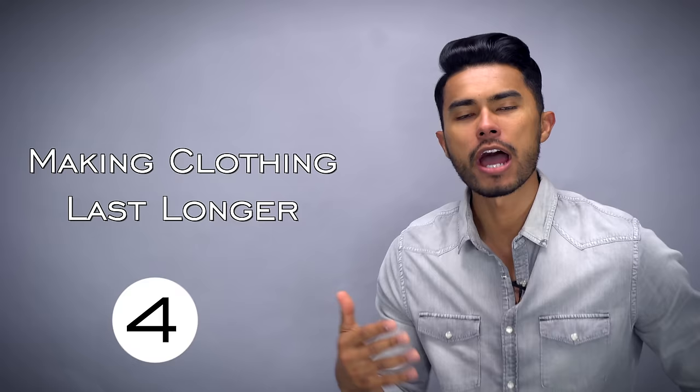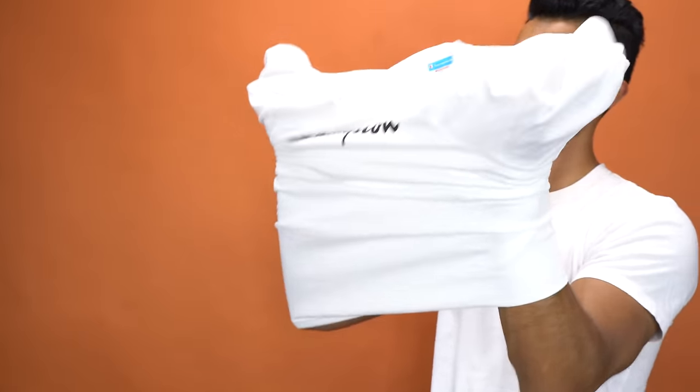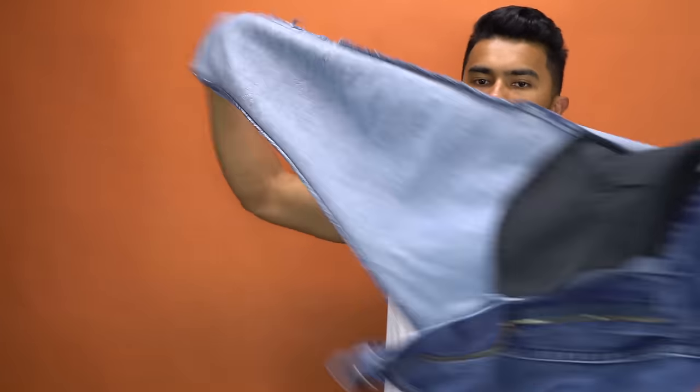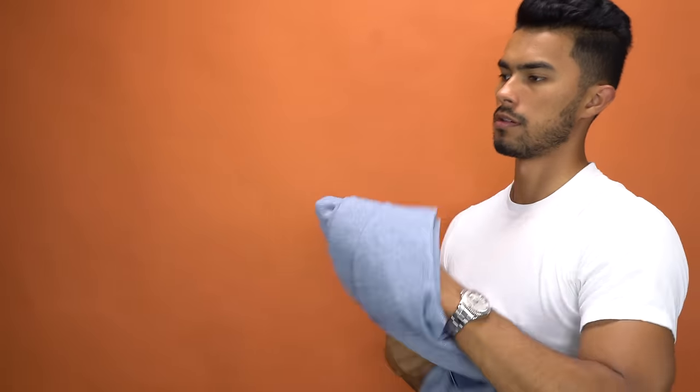Number four is all about how to make clothing last longer. Clothing has a tendency to deteriorate over time the more you wash it. To avoid this damage every time you wash something you want to preserve — like a graphic t-shirt or raw denim jeans — turn it inside out. This is more gentle on the side of the fabric people actually see, and gives a deeper clean to the interior part which is what's against your skin and gets all the sweat and stench.